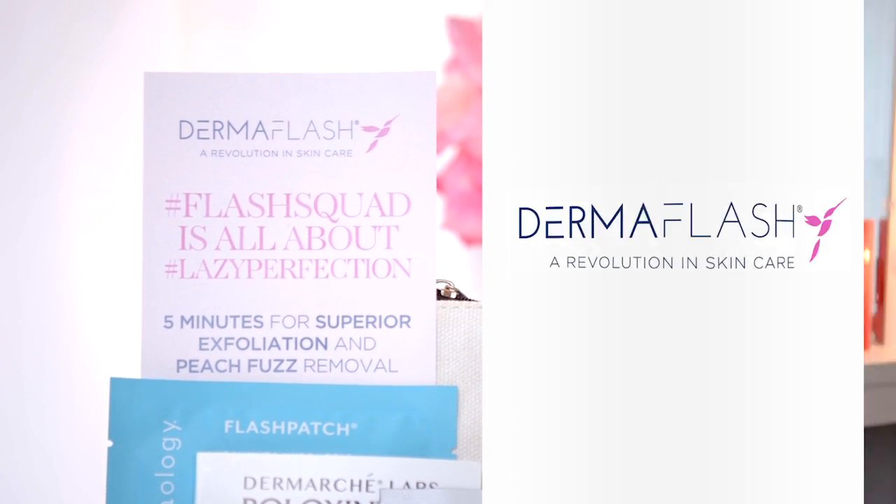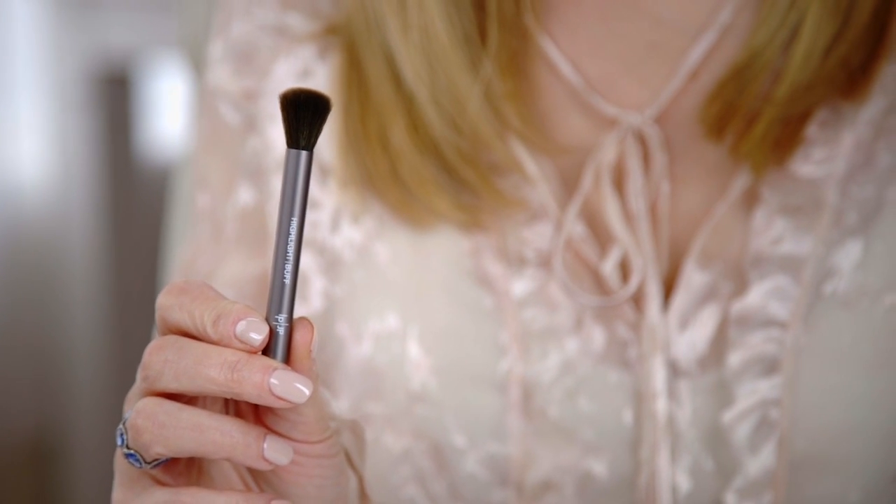And Dermaflash. I'm also including this limited edition Jenny Patinkin Petite Makeup Brush, which is perfect for using with concealer. If you're looking for a little lazy perfection in your beauty routine, this is the only book you're going to need.